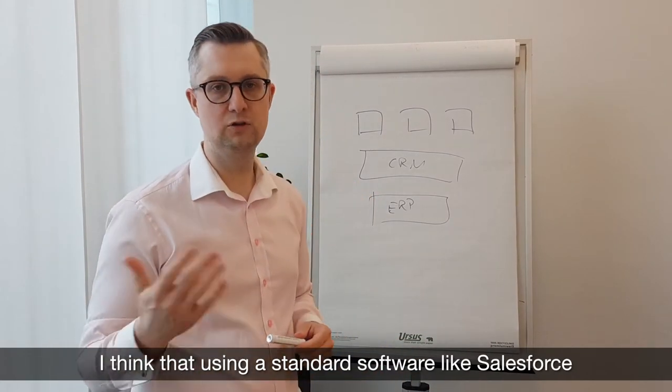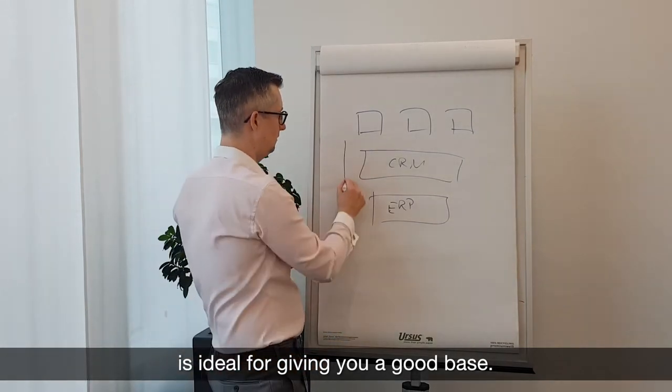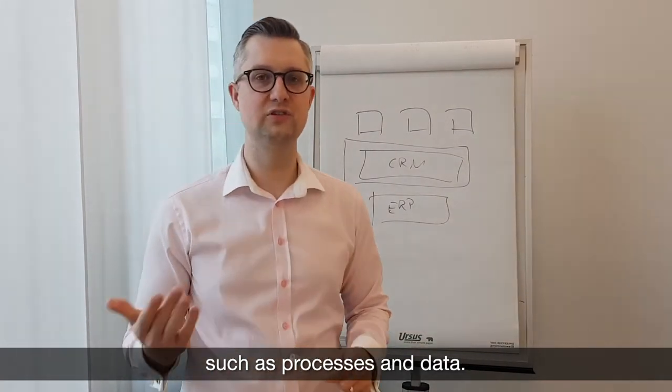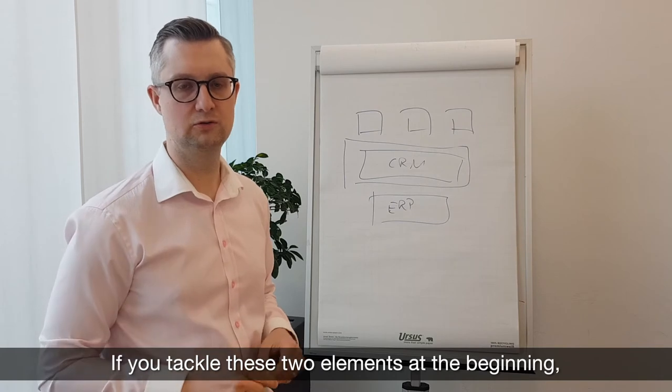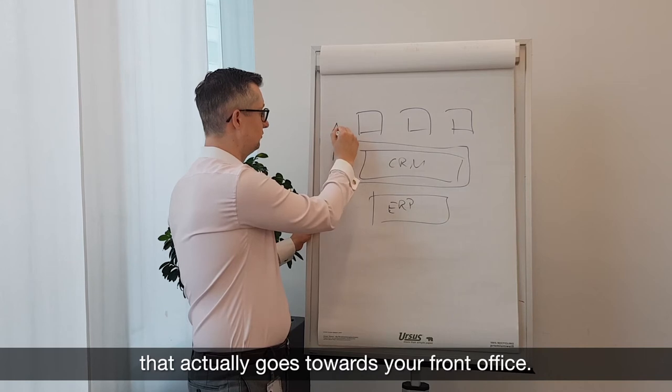I think if you use a standard software such as Salesforce, from my experience it is ideal to give you a core. With this core you can tackle problems such as processes first, and then data. These are the two things you want to tackle at the beginning, to then drive a strategy which actually goes towards your front office.